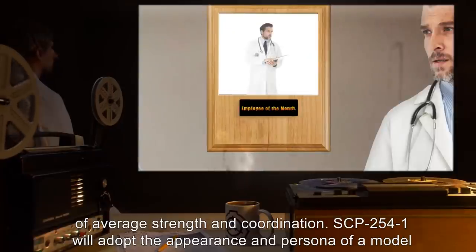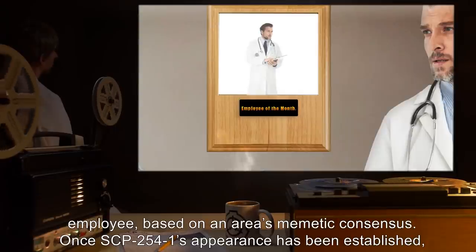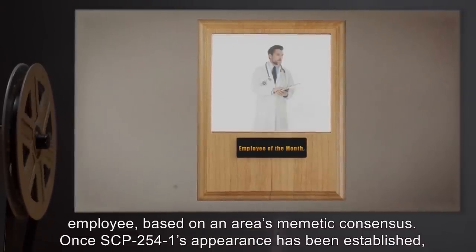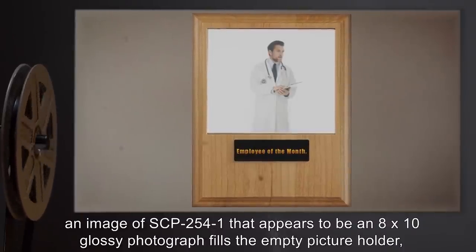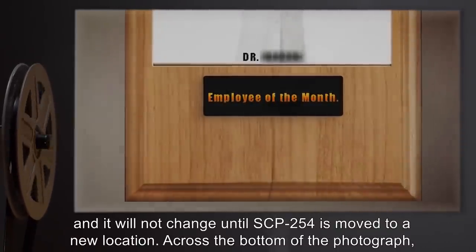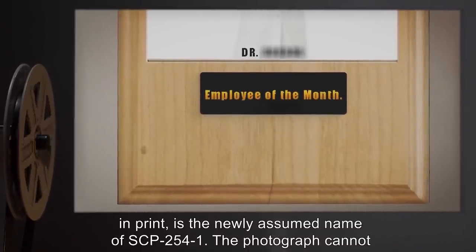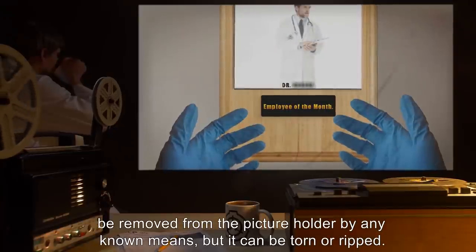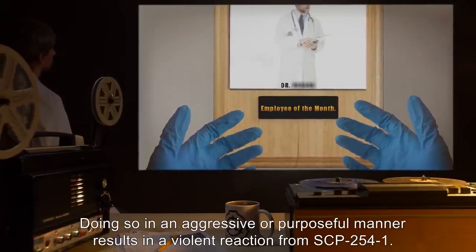SCP-2541 is able to manipulate objects in a manner similar to that of a normal human of average strength and coordination. SCP-2541 will adopt the appearance and persona of a model employee based on an area's memetic consensus. Once SCP-2541's appearance has been established, an image of SCP-2541 that appears to be an 8x10 glossy photograph fills the empty picture holder, and it will not change until SCP-254 is moved to a new location. Across the bottom of the photograph in print is the newly assumed name of SCP-2541.